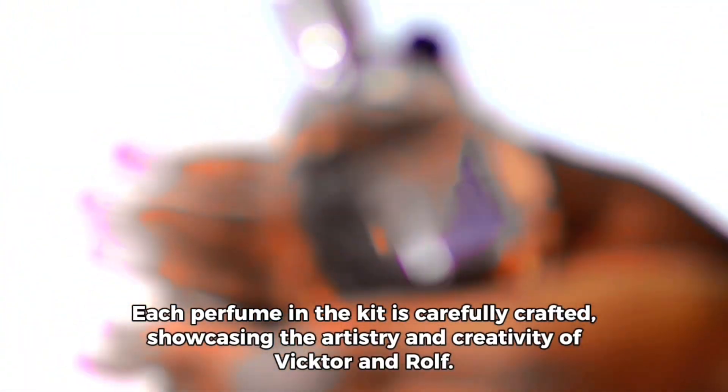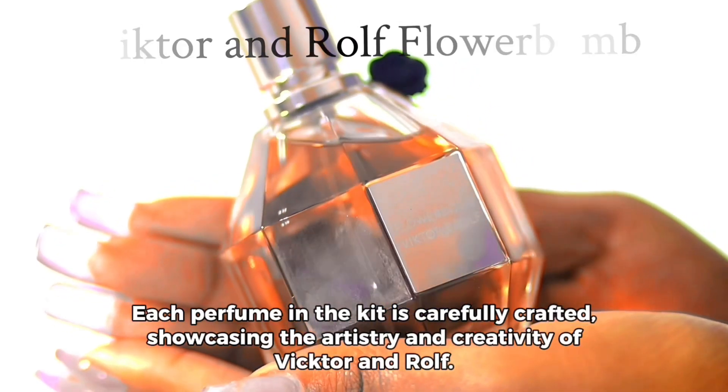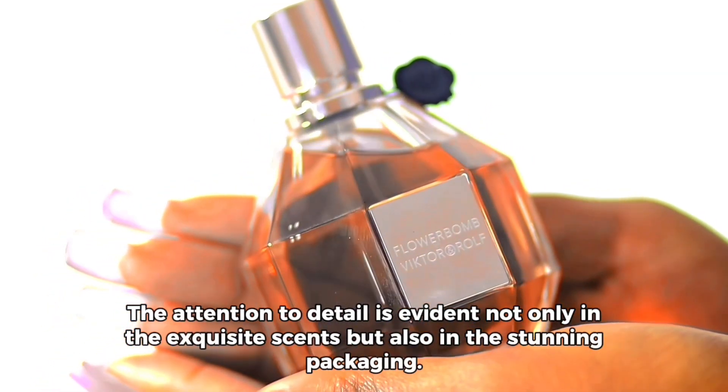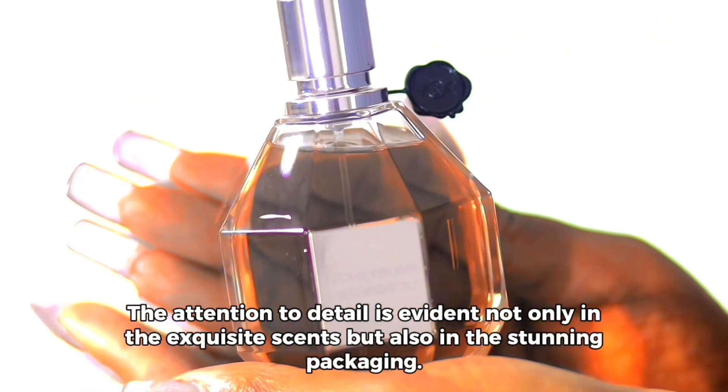Each perfume in the kit is carefully crafted, showcasing the artistry and creativity of Victor and Rolf. The attention to detail is evident not only in the exquisite scents, but also in the stunning packaging.